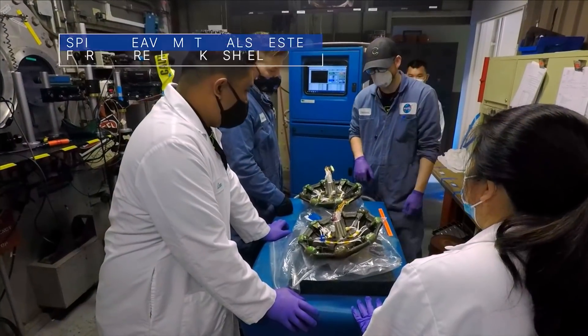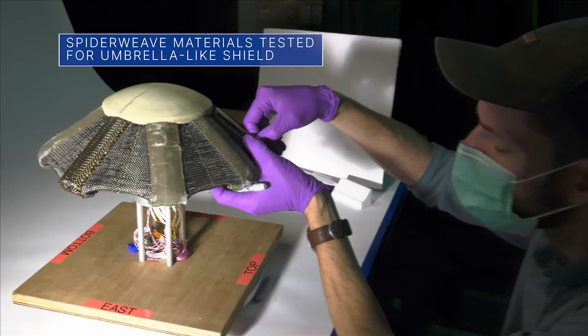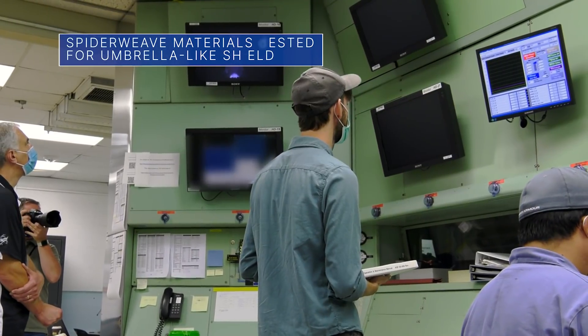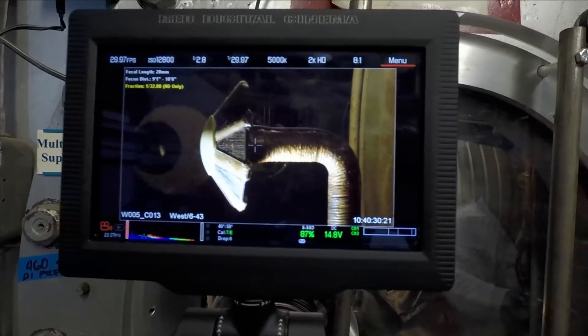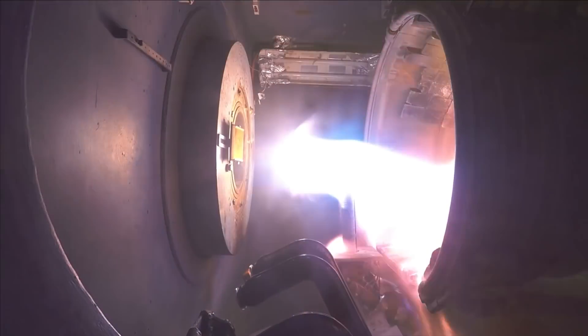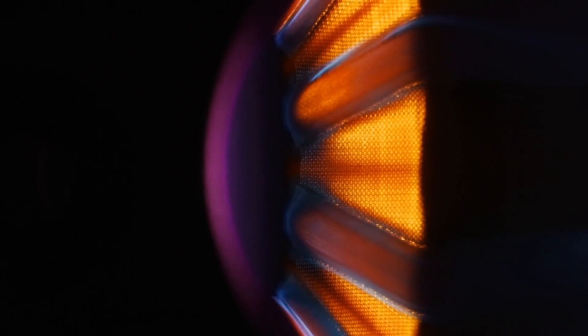The team working on the umbrella-like Adaptable Deployable Entry and Placement Technology, or ADEPT heat shield design to deliver science payloads on future missions to Mars and beyond, is testing out a new material called SpiderWeave. It is a woven fabric they think will improve the integrity of the heat shield and make it safer for larger vehicles to safely pass through the atmospheres of more distant locations.